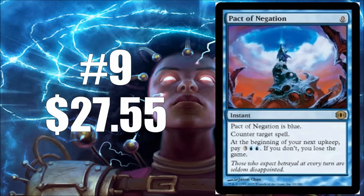Number nine is Pact of Negation — another Future Sight rare. This one's going to run you about $28 or so. Pact of Negation, other than Force of Will, is just another one of those great zero-casting-cost counterspell cards that you can really surprise your opponent with. It also works very well in Hive decks, where you could force your opponent to cast their own Pact of Negation, which could make them lose the game on their next upkeep. This continues to see play, and it will continue to see play for quite some time.